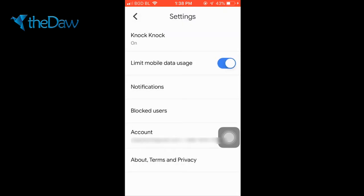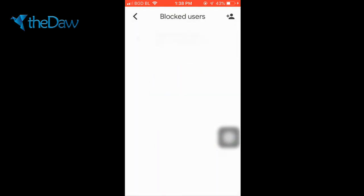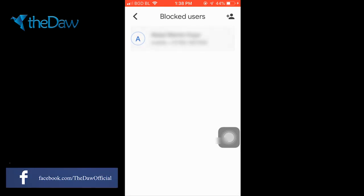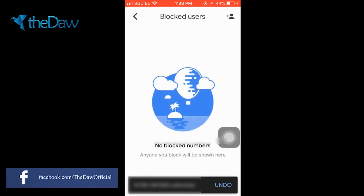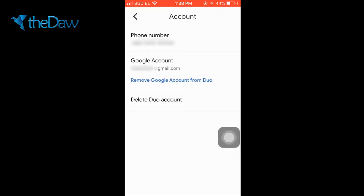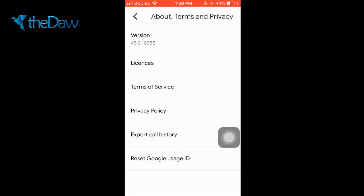You can also block users. Here I haven't blocked any user, but if I want to block a user I just select them — this user is now blocked. If I click on block user again, the user will be unblocked. Here is the account option, showing my phone number and email address. If I click on remove Google account, my account will be removed from Google Duo. I can also delete my Duo account from here.